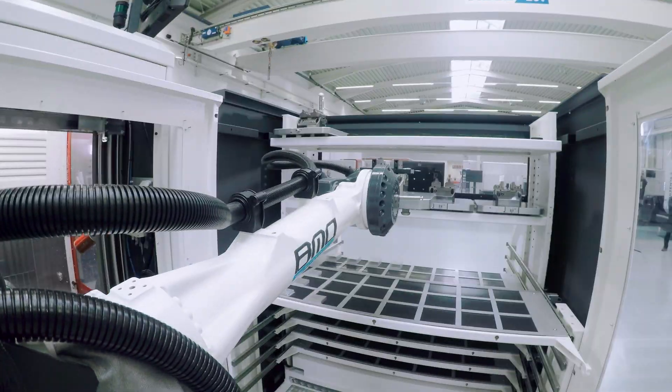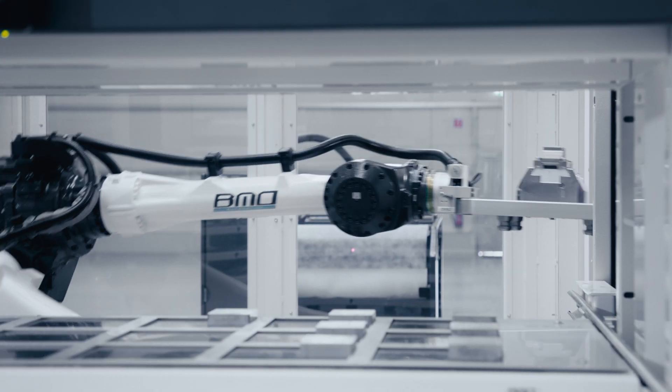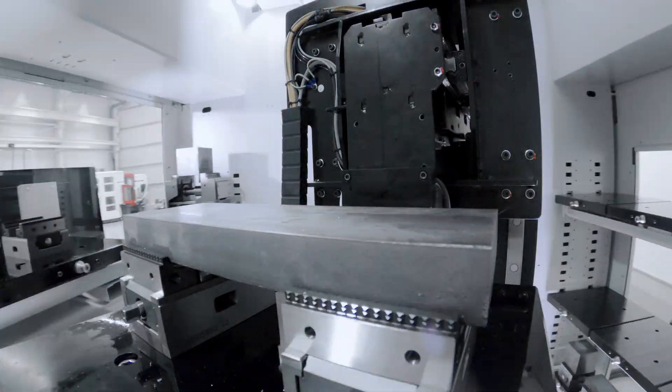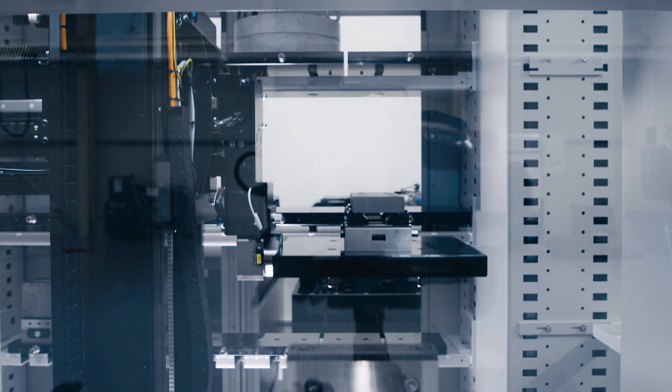Do you produce batch sizes of up to 500 units? Then equip your company for the future of machining. Invest in an automated 5-axis machining center from Hidelius.